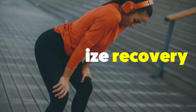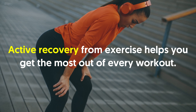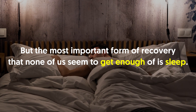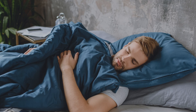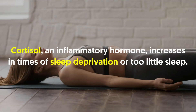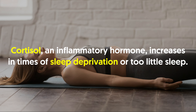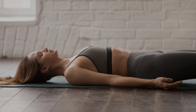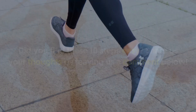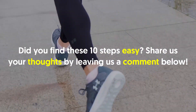Number ten: prioritize recovery. Active recovery from exercise helps you get the most out of every workout, but the most important form of recovery is sleep. The amount of sleep you get impacts whether or not you lose muscle as you lose fat, largely by influencing hormone levels. Cortisol, an anti-inflammatory hormone, increases during sleep deprivation, and chronically high cortisol can both inhibit weight loss and promote muscle degradation. Meanwhile, human growth hormone, which aids in muscle synthesis, peaks at night during sleep.